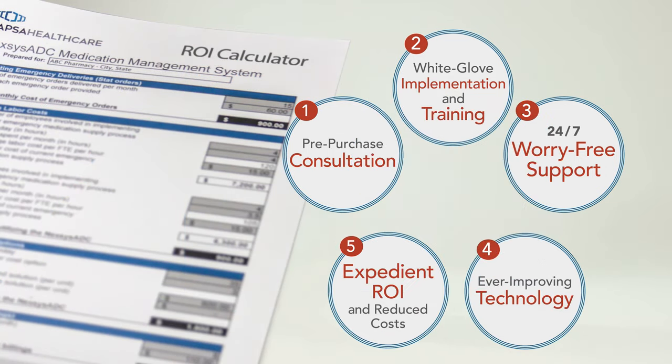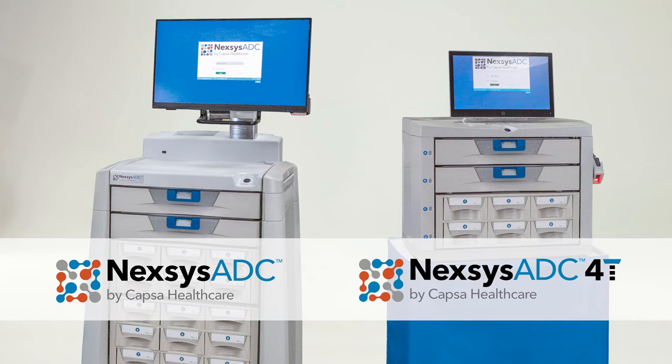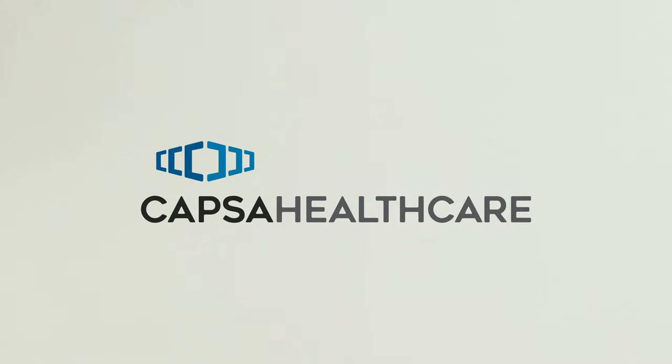From day one, Nexus ADC will be an indispensable part of your medication management strategy and your business success. Nexus ADC — where automated medication dispensing meets inventive, common-sense design for a host of healthcare environments. Contact Capsa Healthcare today to request an on-site demonstration and full ROI analysis.